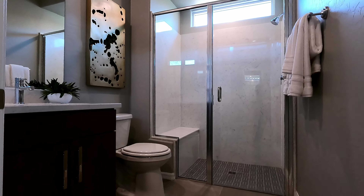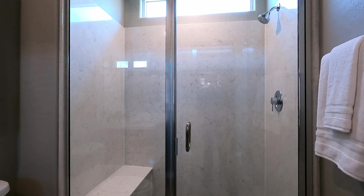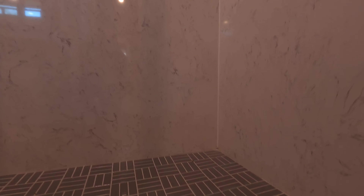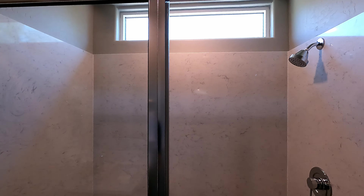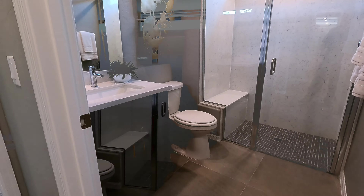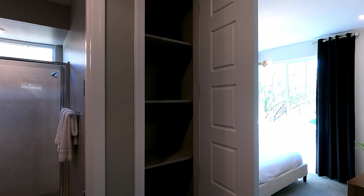Right next door is the shared bath. I love the zero-threshold shower — quarter-inch glass, beautiful tiles below, a drying bench, full slab, modern window, and chrome hardware. And check out the skinny door right next door with a nice little linen closet.